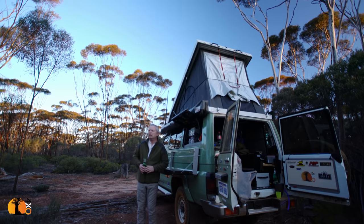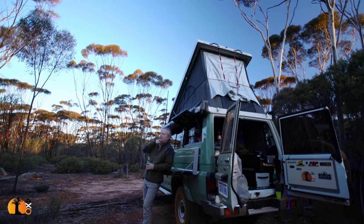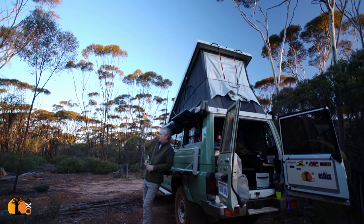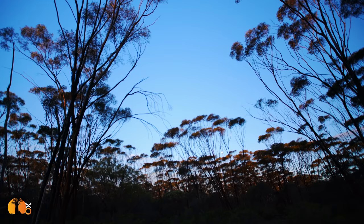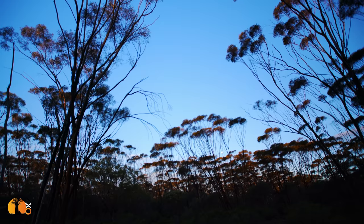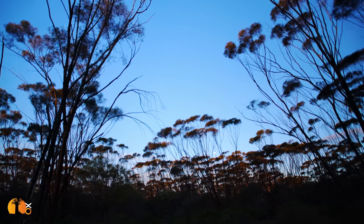Bit of a wind tonight, hope it dies down. Making myself something to eat — I've got a pre-made pasta dish from Woolworths. And I was thinking, I'm very grateful to my wife Gwen, that lets me come out and just take a trip.